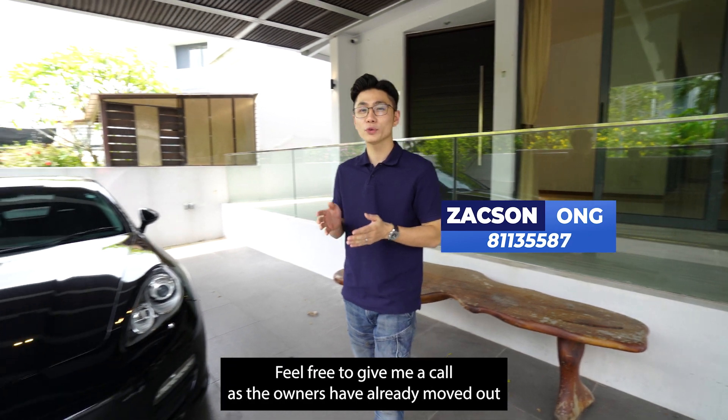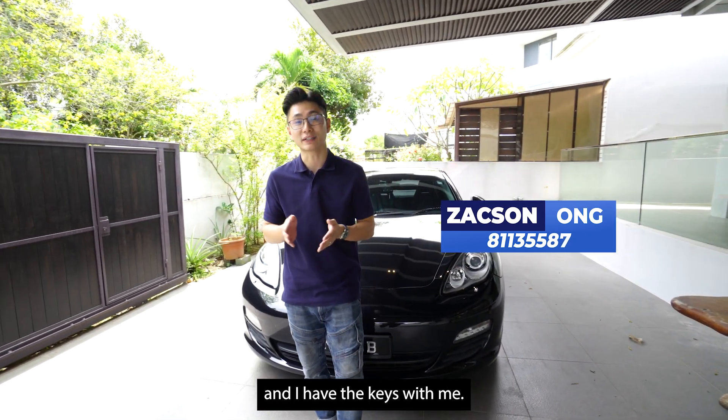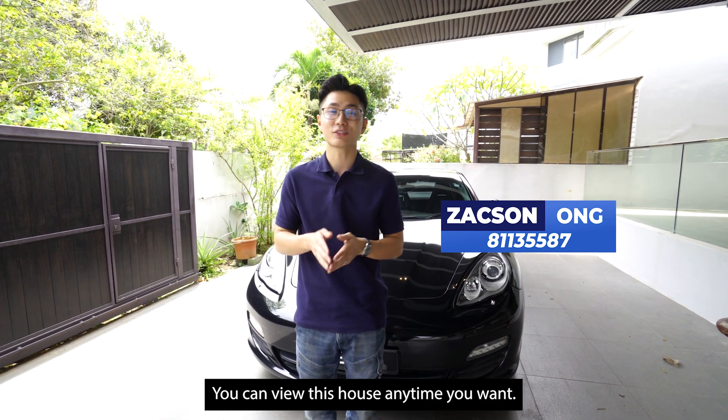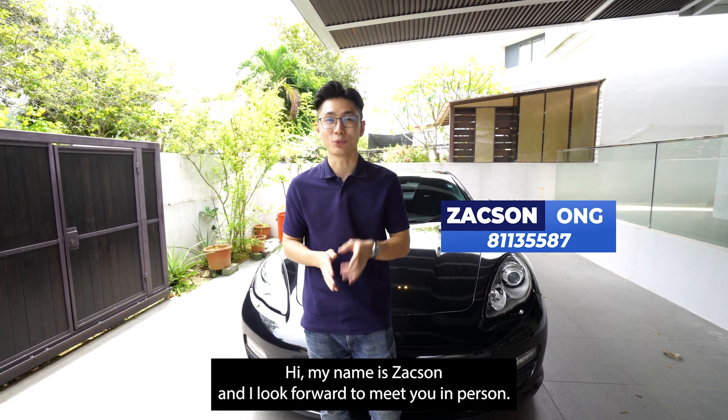If you like what you see in the video, feel free to give me a call. The owners have already moved out and I have the keys with me — you can view this house anytime you want. My name is Jackson and I look forward to meeting you in person.